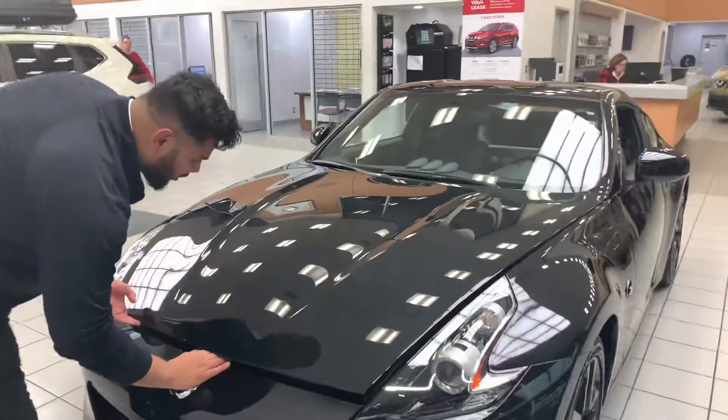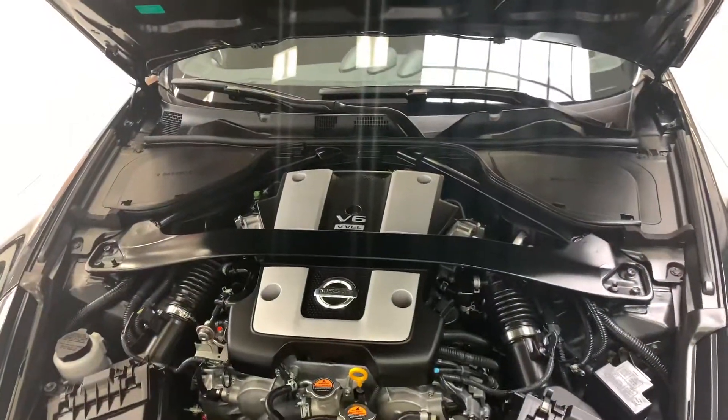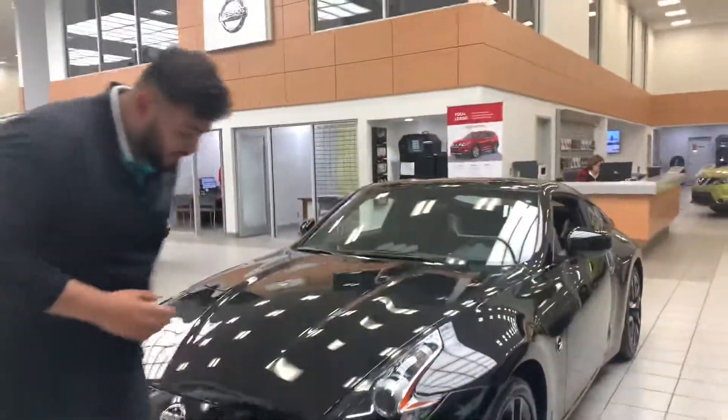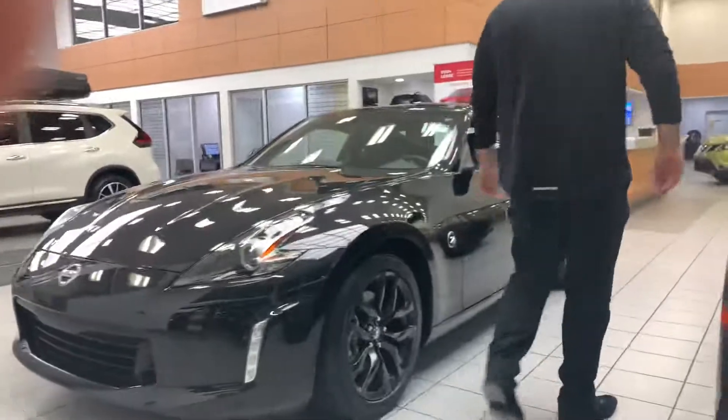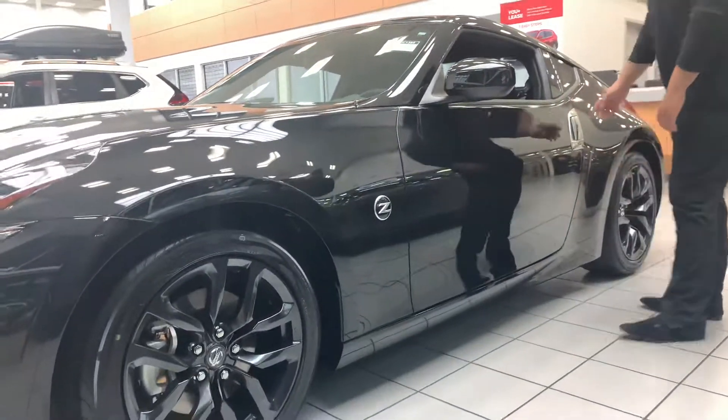Under the hood on this guy, you do get that 3.7 liter V6 at about 350 horsepower — absolutely amazing. All your essential fluids are near the top, easy and accessible. Taking a look on this side here, of course, here's the black rims matched with the Z badge in there.